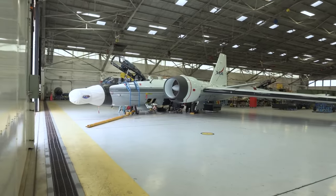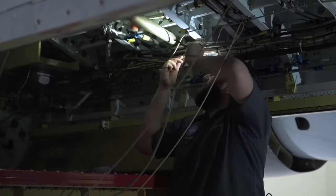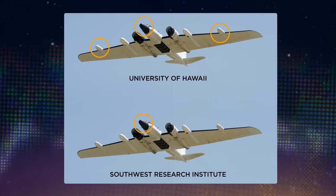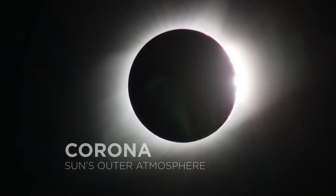Three science teams will be using two WB-57 jet planes to study different aspects of the eclipse. First, two teams with instruments in the nose and wings will be looking at the sun's outer atmosphere, known as the corona.